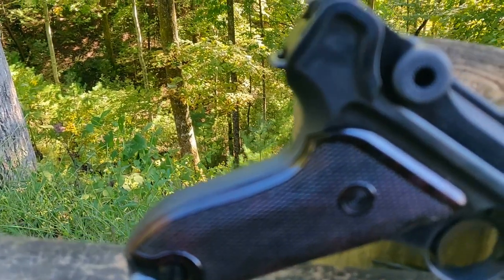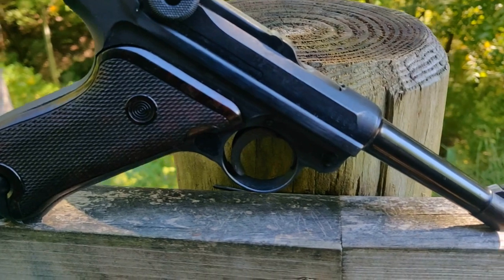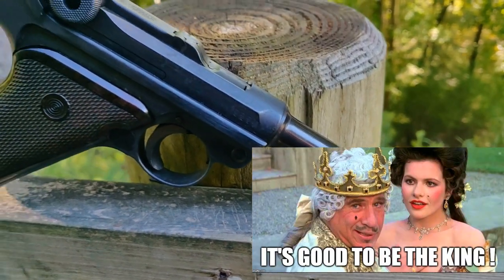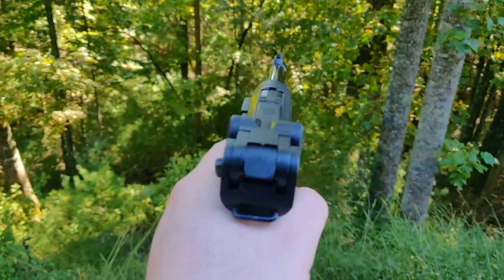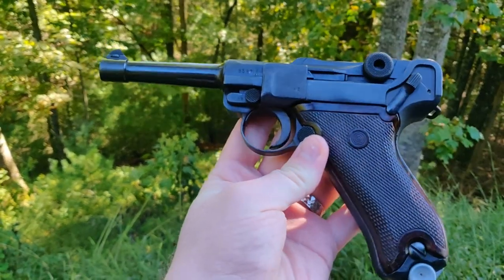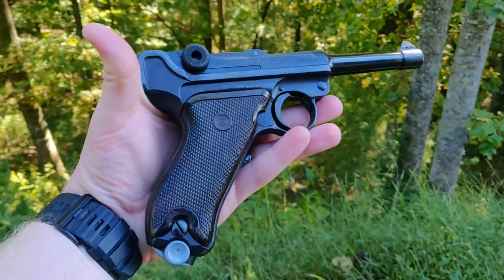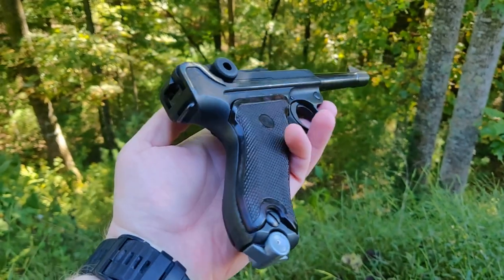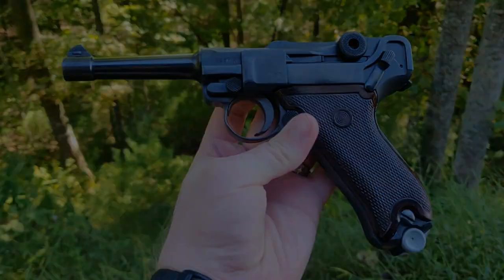I guess now would be a good time to say this is not for sale, because that's always going to be the next question — is this going up on the website? This is one of those interesting historical tidbits that I like to keep. It's probably not really a good collector's item since collectors are looking for a mint, factory-condition weapon, but I just thought it was neat. This thing has been in five different governments and it's still alive and ticking — I actually shot it last week, put a couple magazines through it, worked great. Click that subscribe button if you haven't already; I'll get some more cool videos up like this in the future. Thanks for watching guys, we'll see you next time.